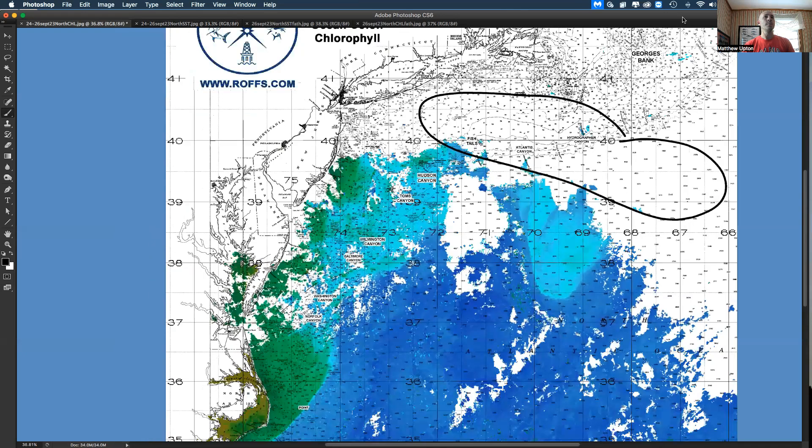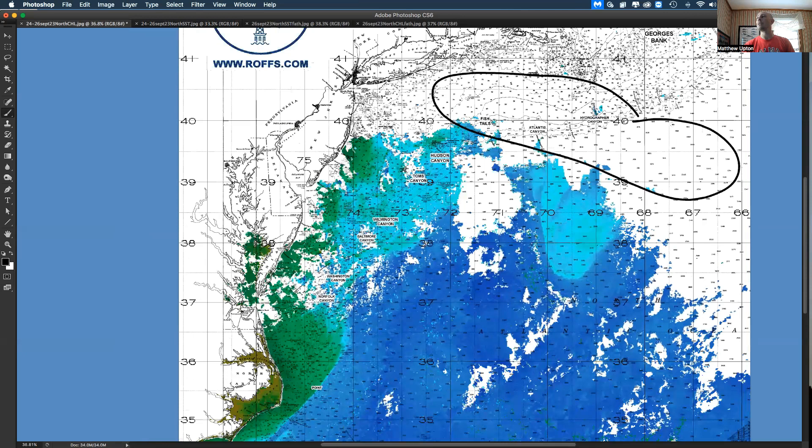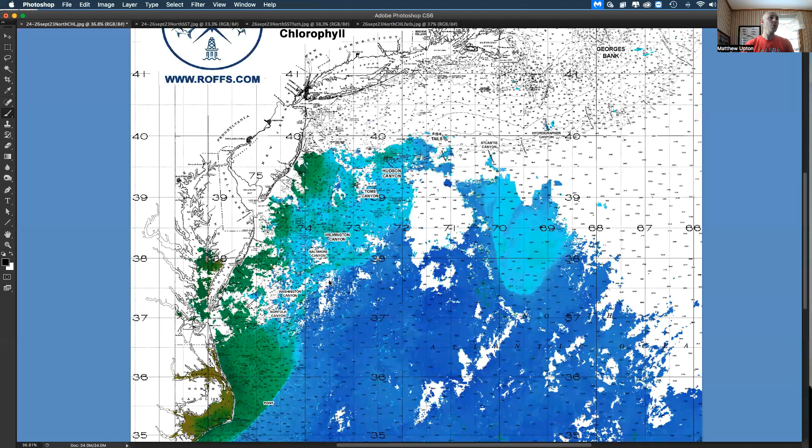What we notice is a lot of blue Gulf Stream water pushed way up and in. There's an eddy right here coming up, counterclockwise. The Gulf Stream is pushed way up and in, and that big bulge down here is preventing the Gulf Stream from going its normal way — it's now bulging and pushing water up and inshore. You might have some decent water at Atlantis, Hudson, Fortuna; swordfish will get better here the next month or so.